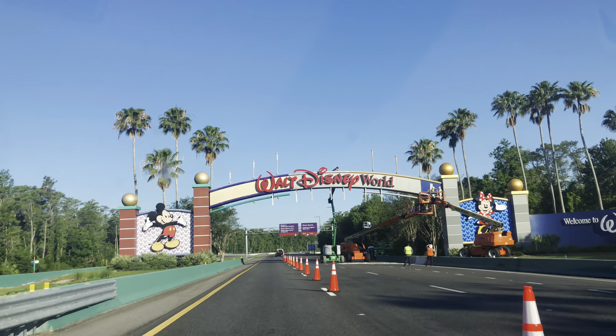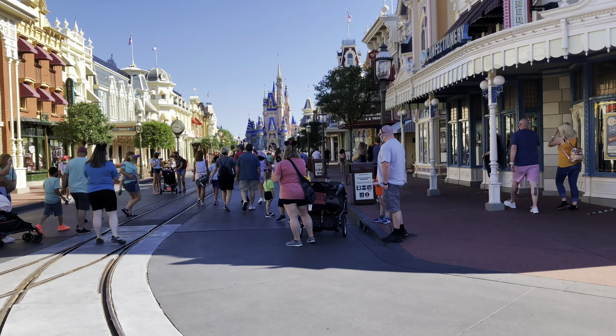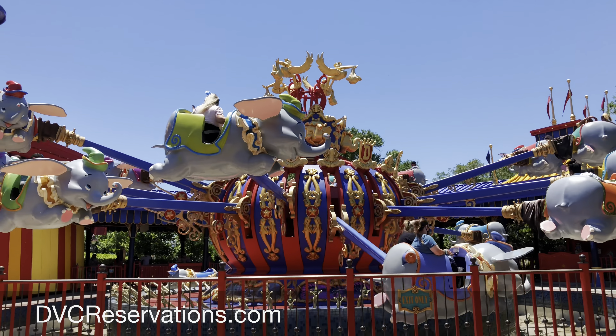Be sure to watch this video all the way through because we have a bonus set of restaurants at the end. And if you're going to visit Orlando, you may as well stay on property at Disney Resorts. The best way to do that is with DVCreservations.com, who is the sponsor of today's video.